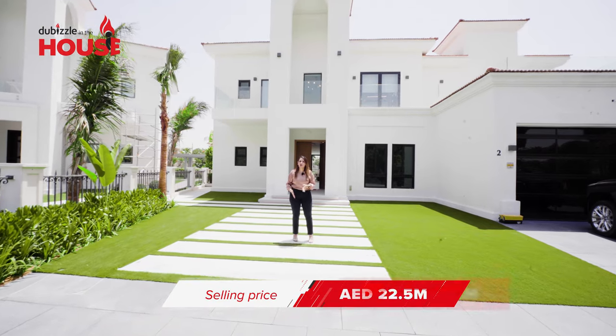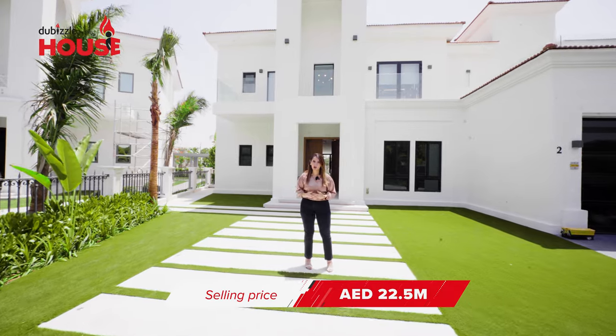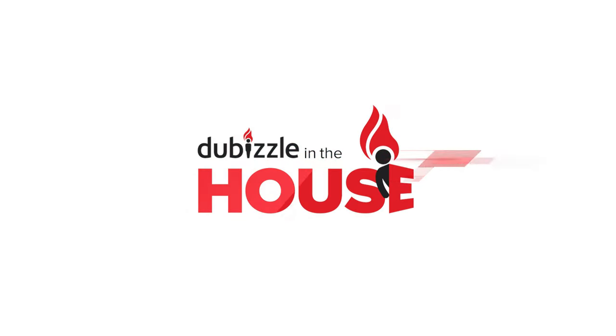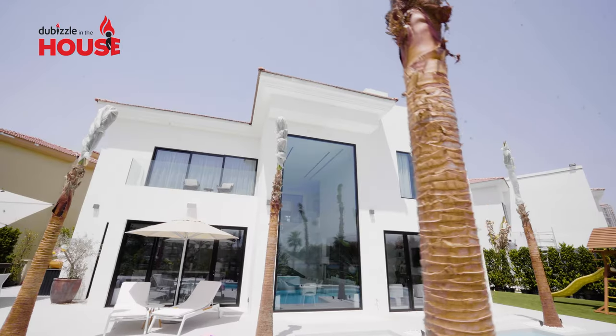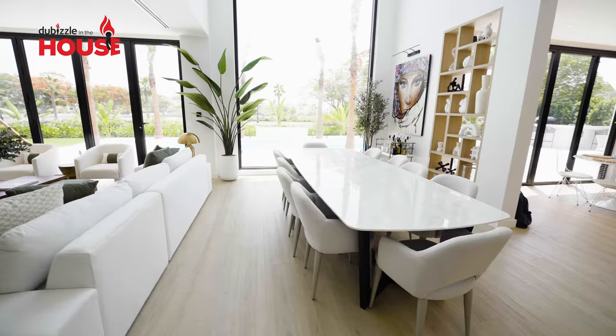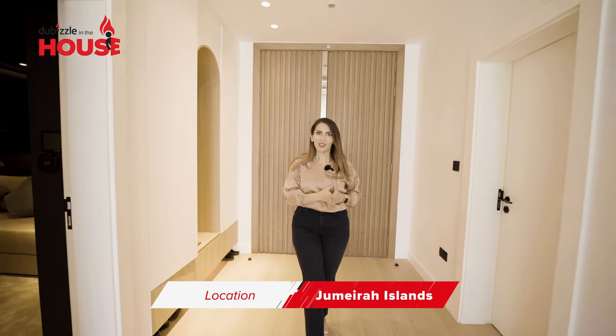This villa right here is worth 22.5 million dirhams. I'm Noor, welcome to a new episode of The Bizzle in the House. The villa is located in one of my favorite locations in Dubai, Jumeirah Islands.